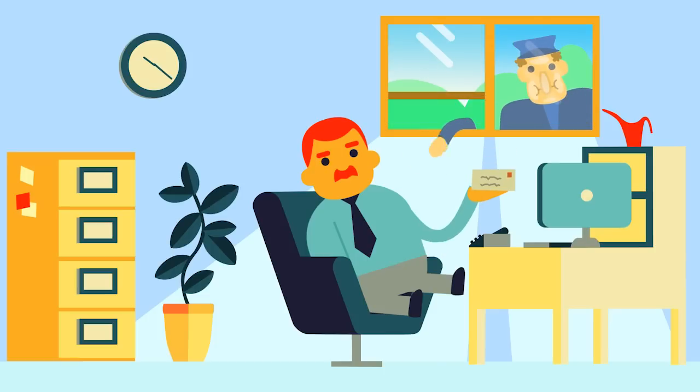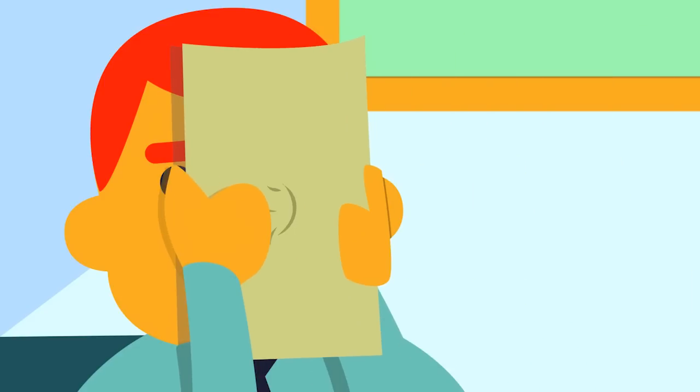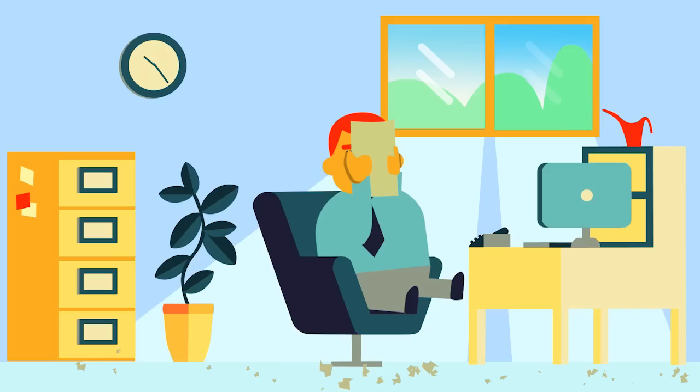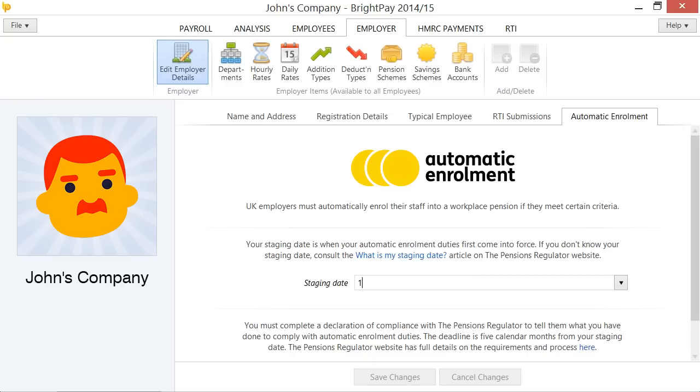One day, John gets a letter from the pensions regulator letting him know that he'll need to enrol his eligible employees into a qualifying pension scheme next January. John enters the automatic enrolment staging date from the letter into BrightPay.